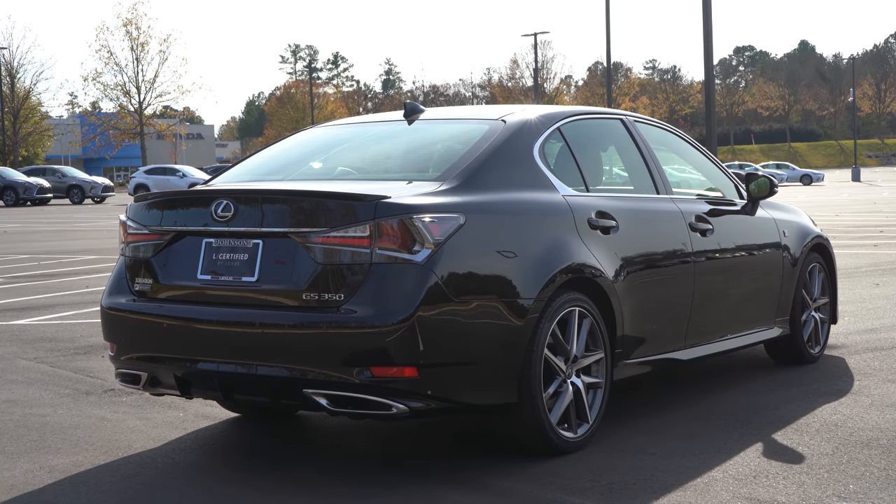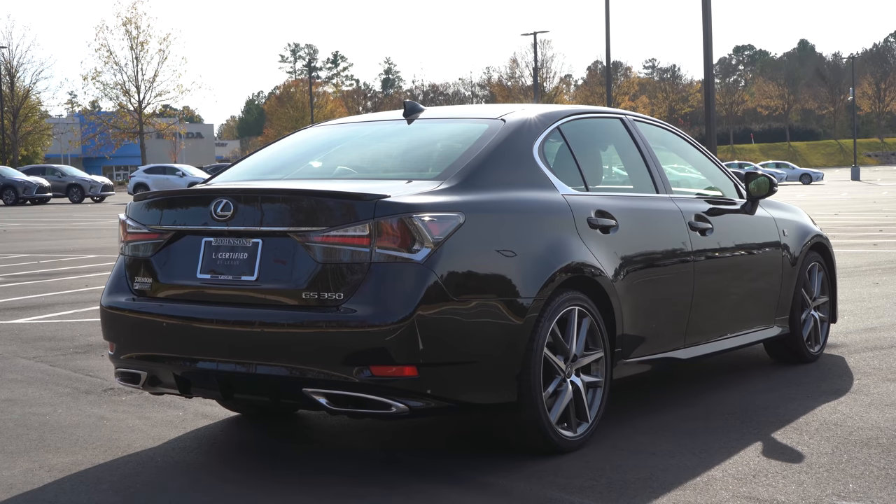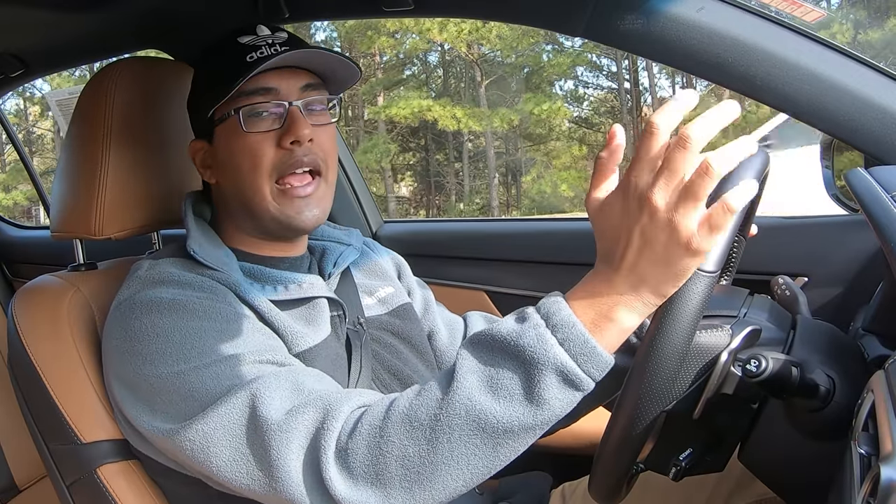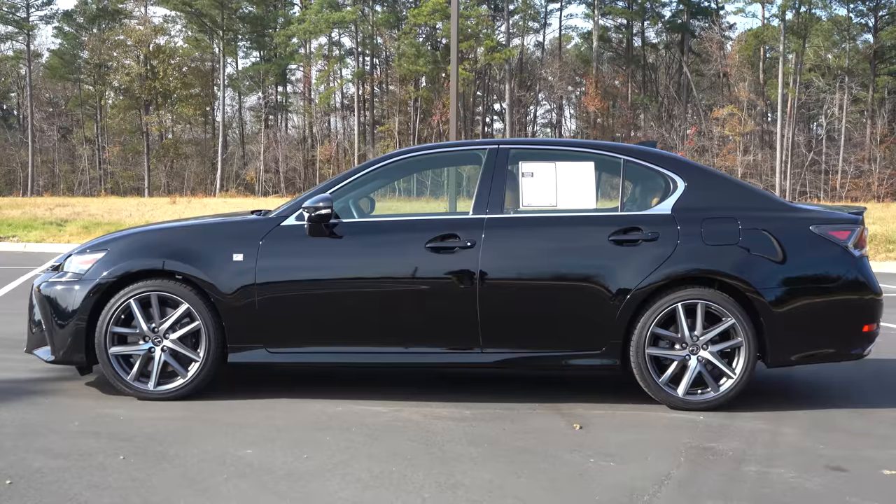The 2016 car did ride amazing — I will give it that. But the transmission logic and engine performance felt so laggy. That was the main thing.